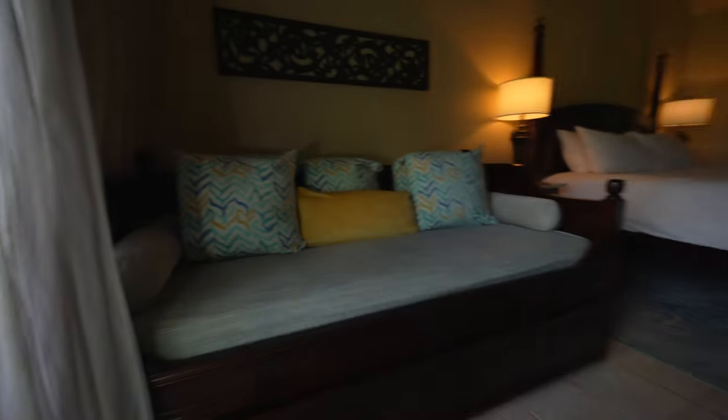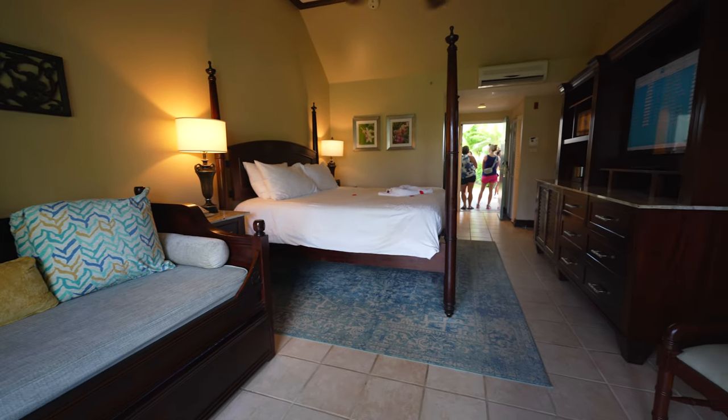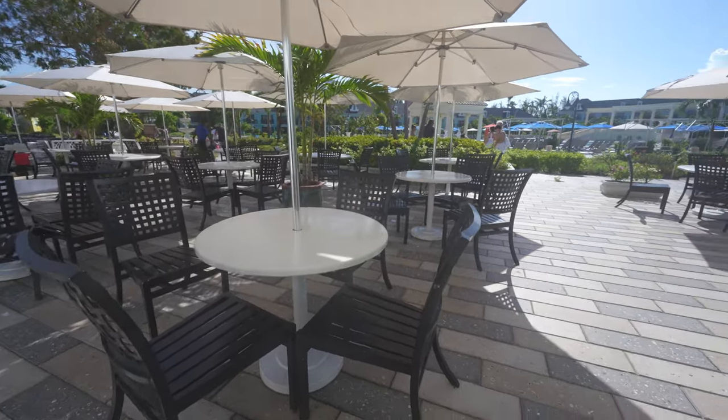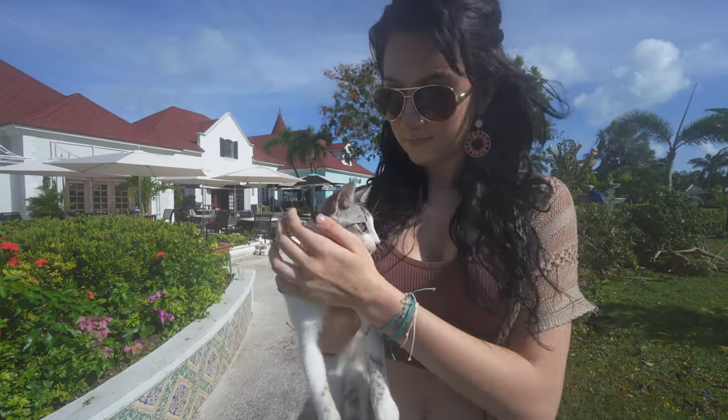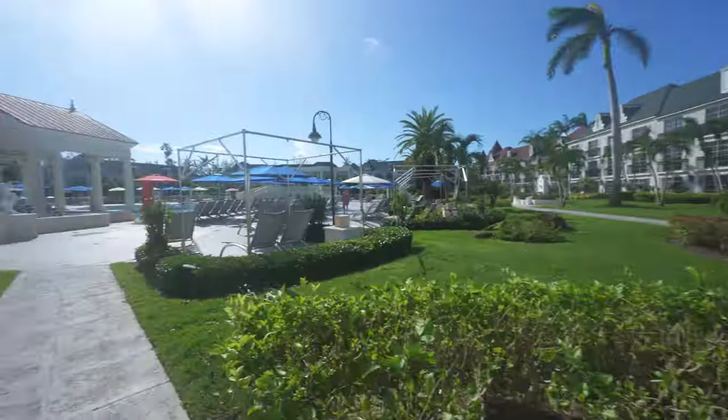The first thing I want to cover, if you haven't booked yet, is how to get the best room at the lowest possible price. For entry-level Beaches rooms at Turks and Caicos, there are four — some say five — villages. The entry-level rooms are in the French village and the Caribbean village, which has two halves. I have individual room walkthrough videos on this channel for both.